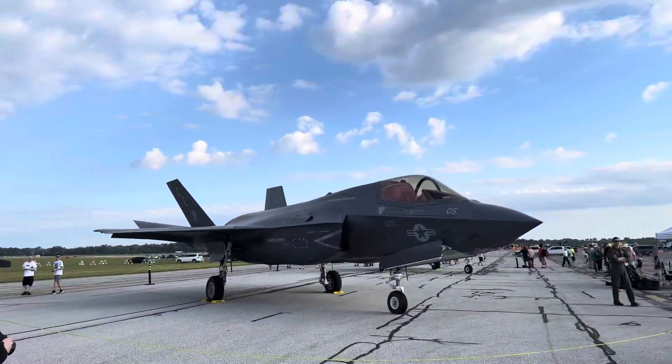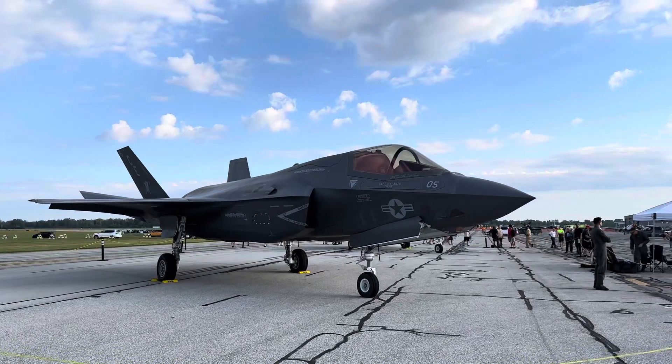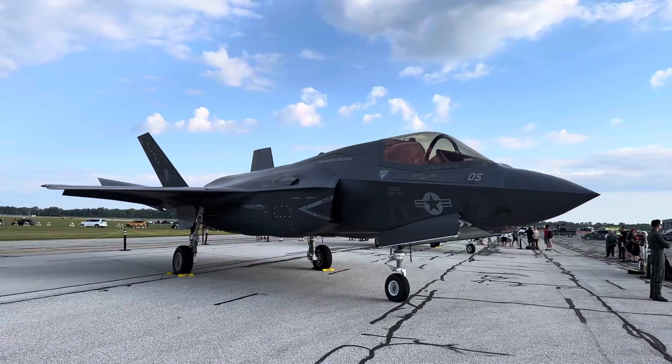It's the F-35B, the Marine Corps version with the vertical takeoff.